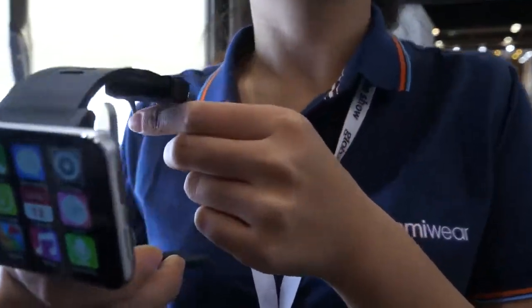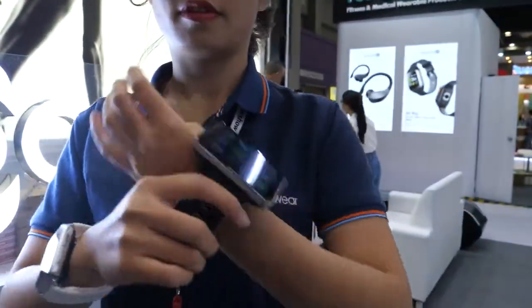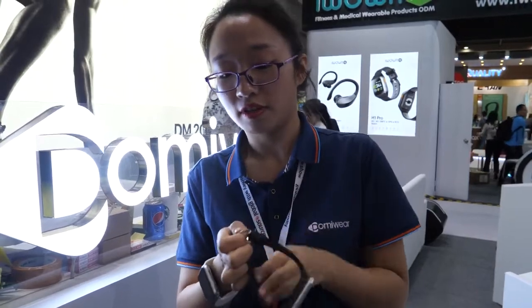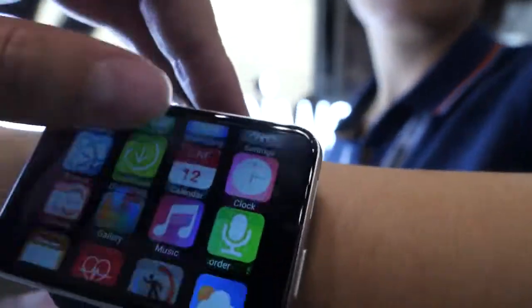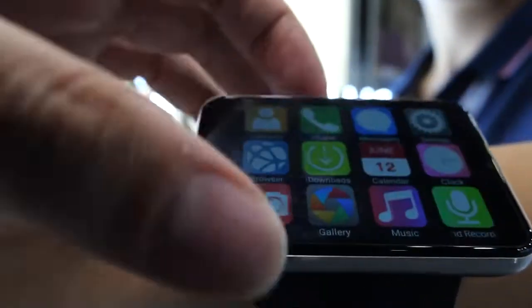Can you put it on so we can see how it looks? Okay, just a moment. You basically have a phone on your wrist. It's suitable for big men. It scrolls this way, and there's an accelerometer inside — you can also scroll the other way.